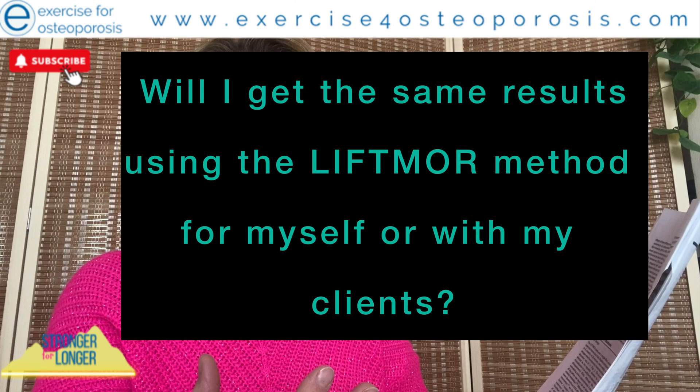I want to talk a little bit about using information from clinical studies in the real world. If you take any clinical study and draw out the results that excite you and decide you want to elicit the same results within your work or setting, you can't actually make evidence claims that those results are definitely going to happen unless you have the exact same methodology and the exact same participants involved in your work.